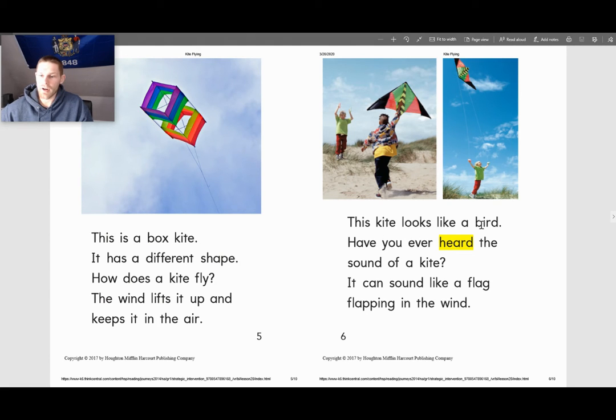This kite looks like a bird. Have you ever heard the sound of a kite? It can sound like a flag flapping in the wind.